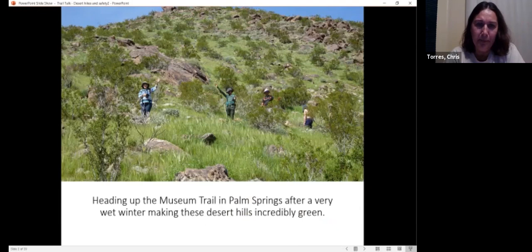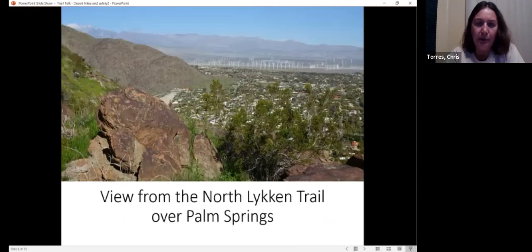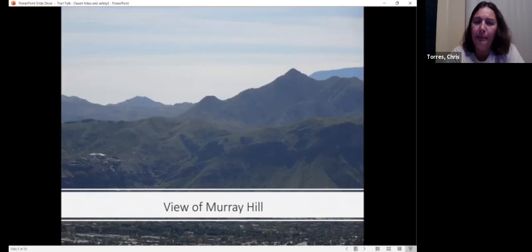This was after a very wet winter — I've never seen these desert hills this green before, and I've spent a lot of time out there in the desert. Here are some hikers heading up the trail. This is a view from the North Lichen Trail over Palm Springs — you can see the windmills in the back and the snow-capped San Bernardino Mountains. Looking towards the south you can see Murray Hill. That hike is a little over nine miles round trip with 2,100 feet of elevation gain. Be sure you check the trail properly because you can take a wrong trail and end up in a desert canyon or wash, and it needs plenty of water especially if it's warm.